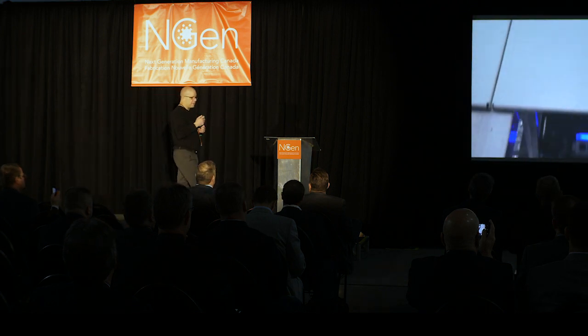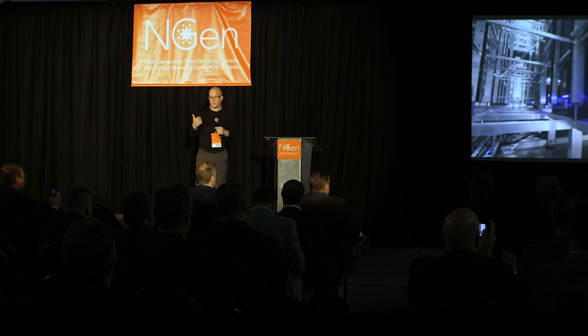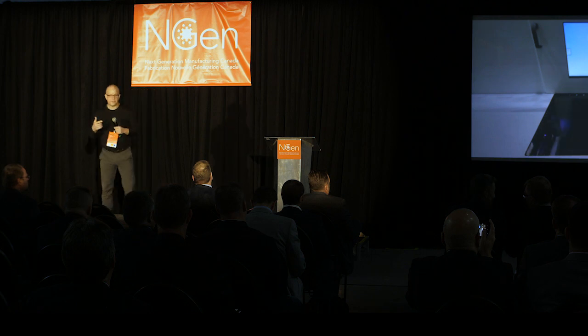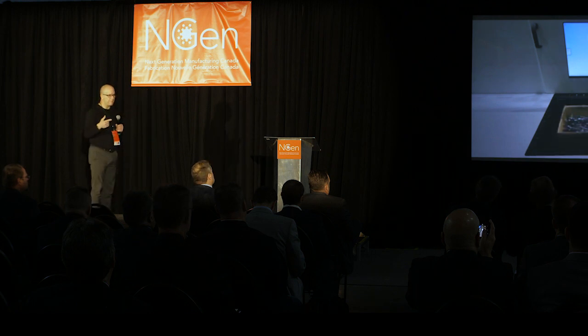We have worked with some of our customer partners to create kitting solutions for circuit board pick and placement equipment, as well as kitting and storage for automotive parts and aerospace parts.